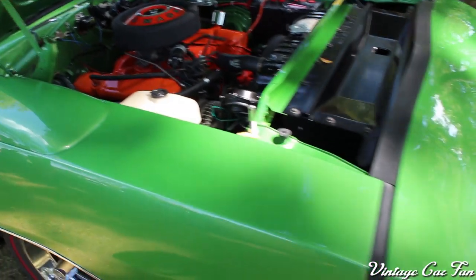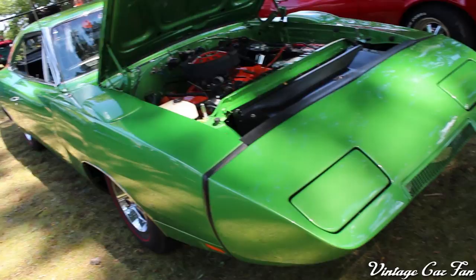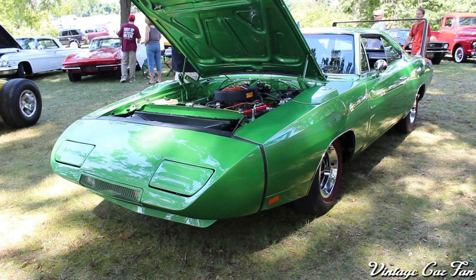Those reverse scoops kind of baffled a lot of people, but they actually helped with downforce. Everything about this car was aerodynamic. That is the 1969 Dodge Charger Daytona.